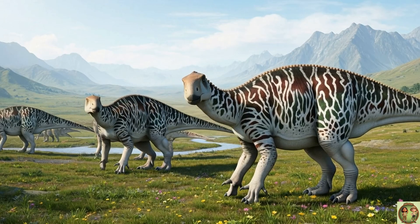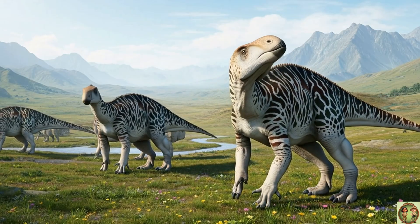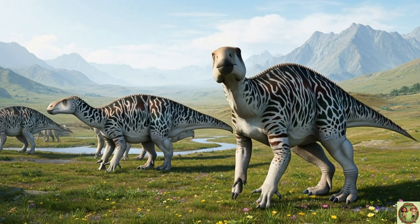When danger came, they stood on two legs and ran fast! Whew! Those strong legs were built for dino sprints!